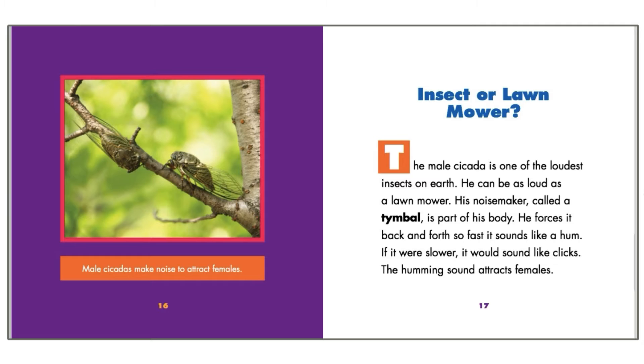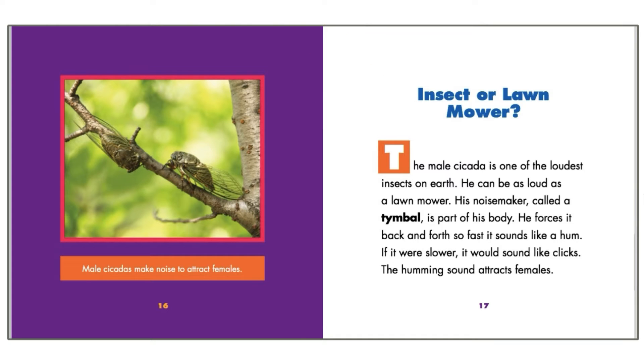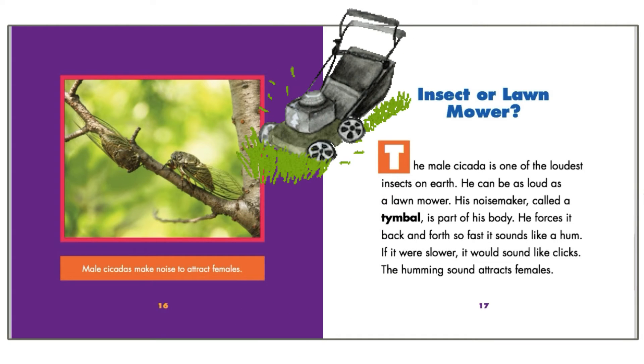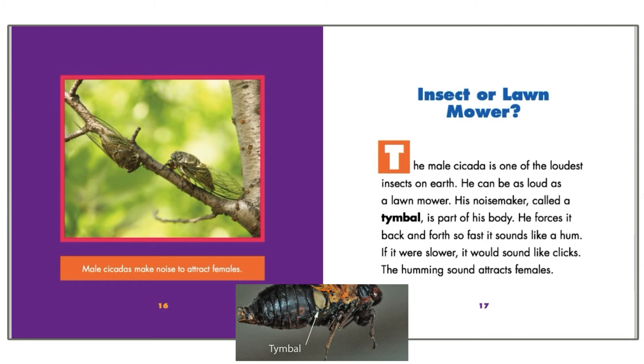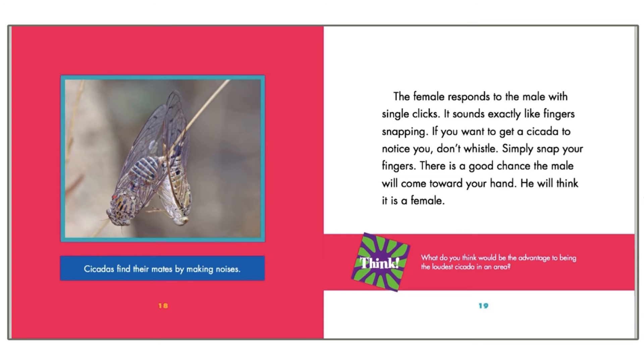Insect or lawnmower? The male cicada is one of the loudest insects on earth — he can be as loud as a lawnmower. His noisemaker, called a timbal, is part of his body. He forces it back and forth so fast it sounds like a hum; if it were slower, it would sound like clicks. The humming sound attracts females. The female responds to the male with single clicks — it sounds exactly like fingers snapping.